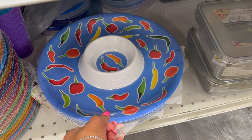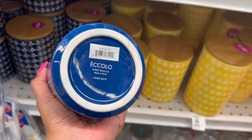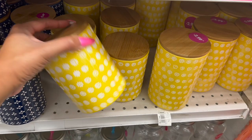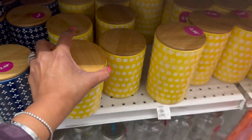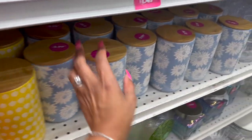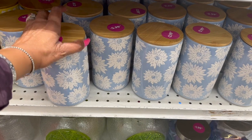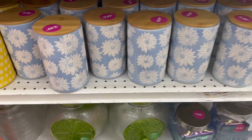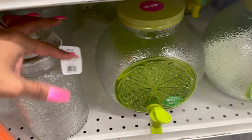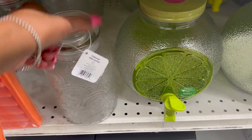How pretty are these canisters by Ecolo — $2.49 for the blue, and the sunflower one is $2.99! They have it in small and large. Another one is really pretty too — $2.99 with a wooden lid. And look at this embossed glass canister for $4.99 — that's pretty as well.